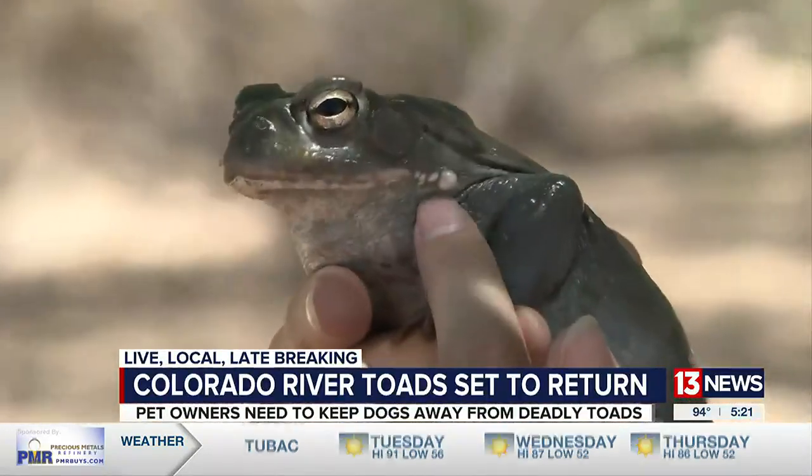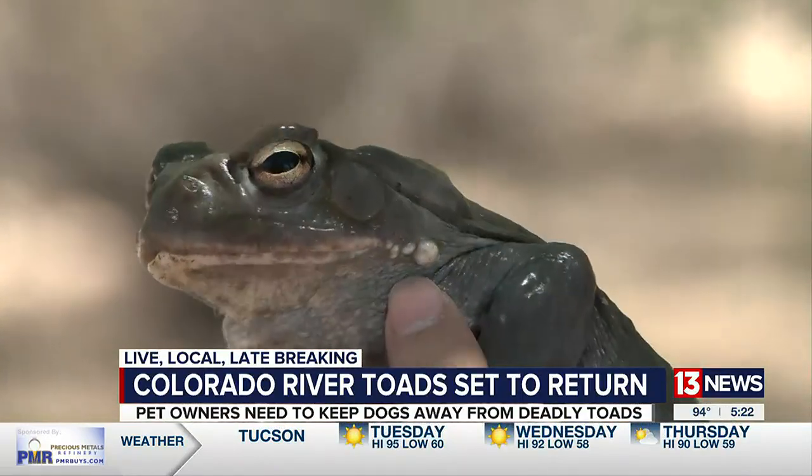Some of the initial symptoms of toad poisoning include excess saliva, foaming at the mouth, rapid eye movements, vomiting, diarrhea, lethargic behavior, and twitchy muscle spasms.